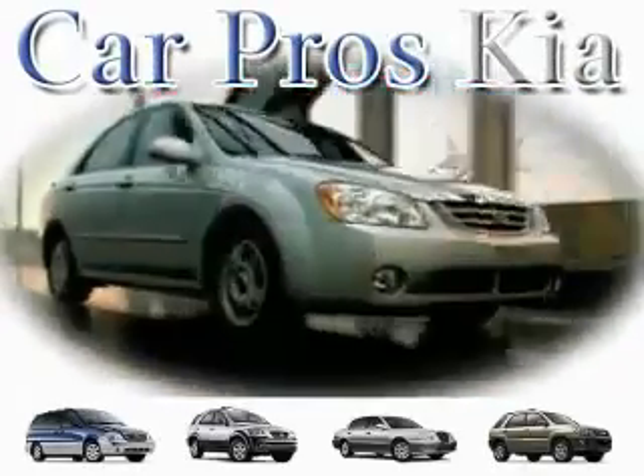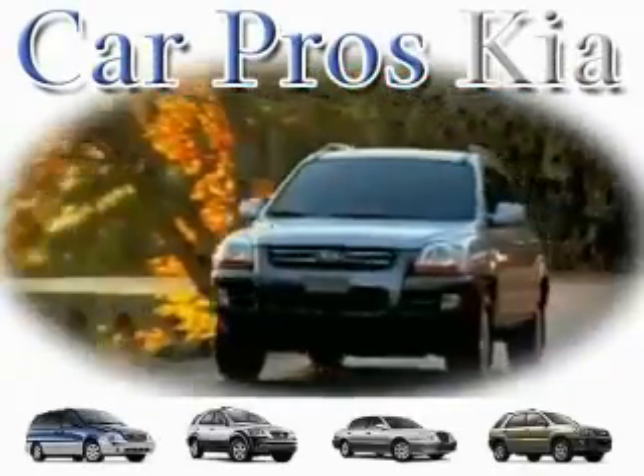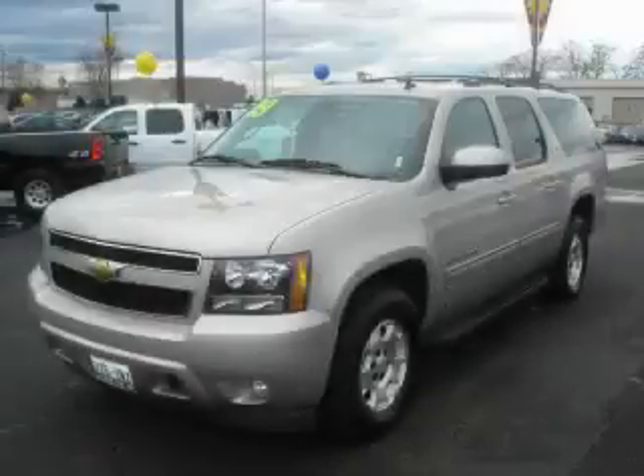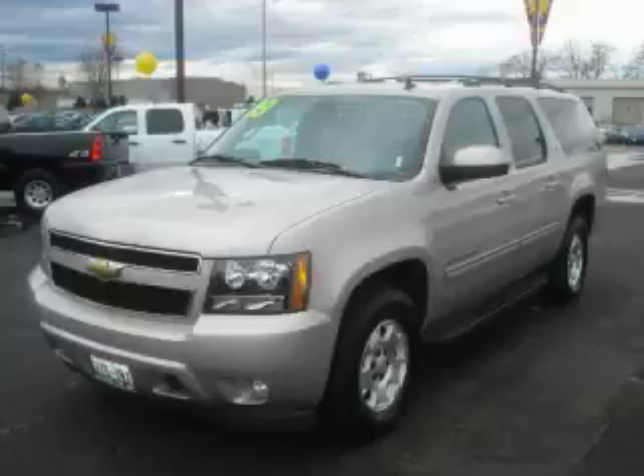Welcome to CarPro's Kia Used Cars. We are your number one used car source in Tacoma. This is a 2009 Chevrolet Suburban, a big SUV for big fun.